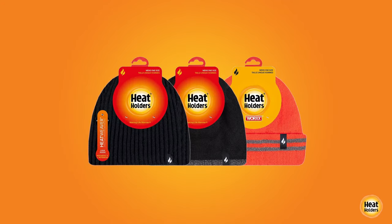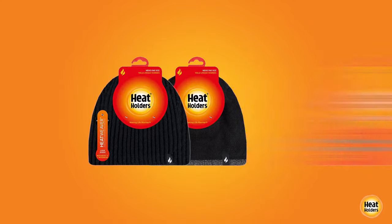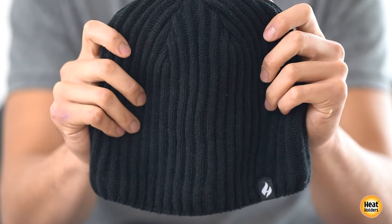A Heat Holders hat is not an ordinary winter hat. The combination of warmth, softness, and comfort is unmatched.